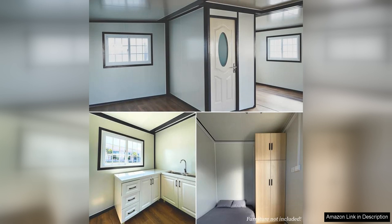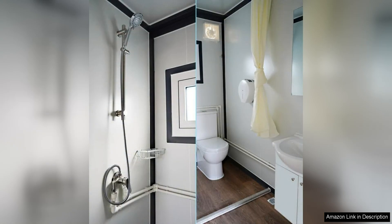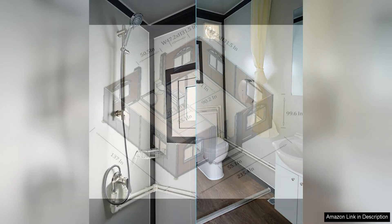One of the standout features of this tiny home is its portability. The compact size and lightweight construction make it easy to transport and set up in different locations. Whether you want to use it as a guest house in your backyard or take it on the road for a cross-country adventure, this tiny home offers the flexibility to go wherever life takes you.